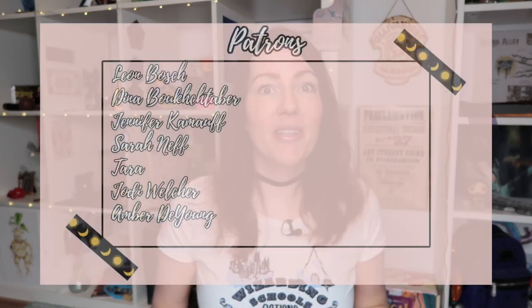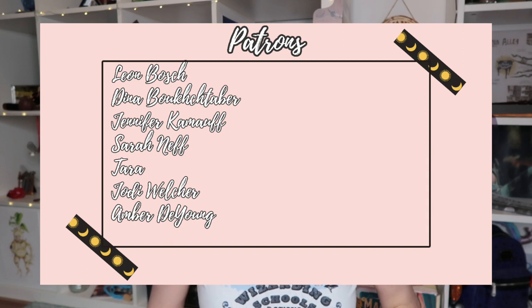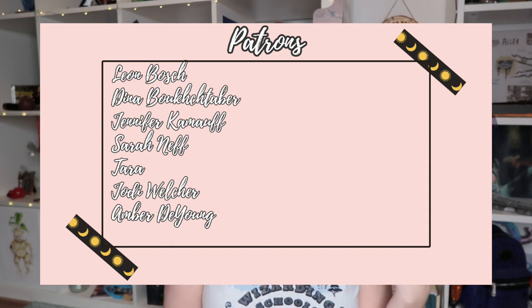Before we open this box, a big thank you to my patrons — I appreciate you guys so much. If that's something for you, come join us over at Patreon and type in my name Lianda Brooks. I hope I have enough time for this unboxing because I have class in about an hour — let's do this!